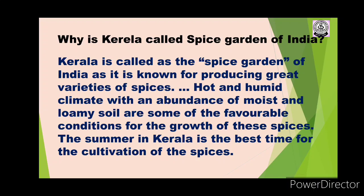These conditions make Kerala one of the most favorable areas for the growth of spices. Summer is the best time for the cultivation of spices in Kerala. Kerala is also located along the coastal region, which gives it a hot and humid climate, and that is why a large variety of spices are grown there.